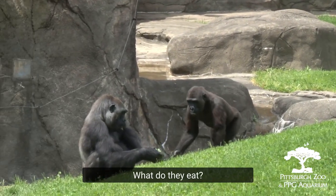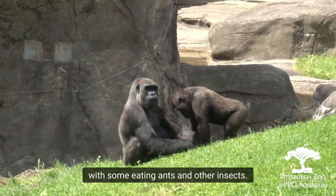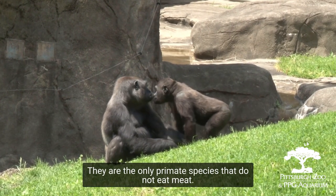What do they eat? They're mostly fruit and vegetable eaters, with some eating ants and other insects, but they're the only primate species that does not eat meat.